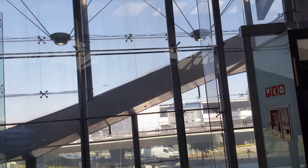Hey guys, I am giving you a tour of the Valencia, Spain airport. It's a fairly small airport.